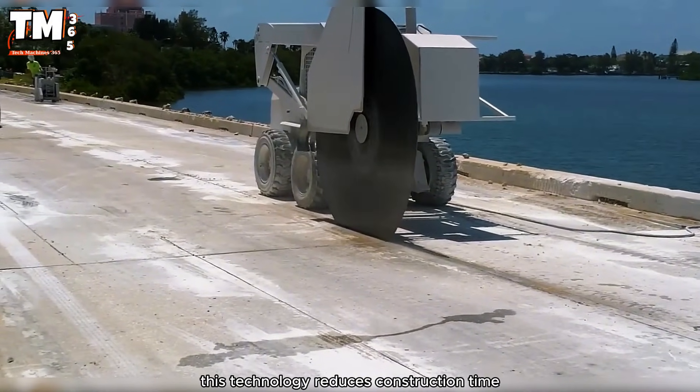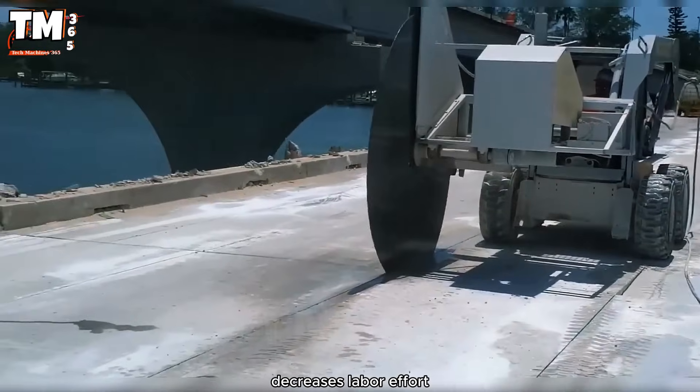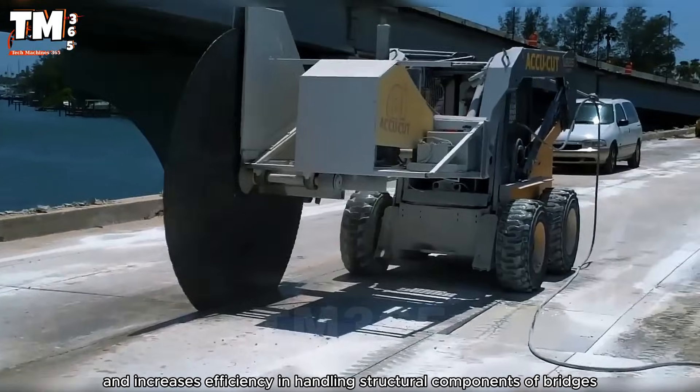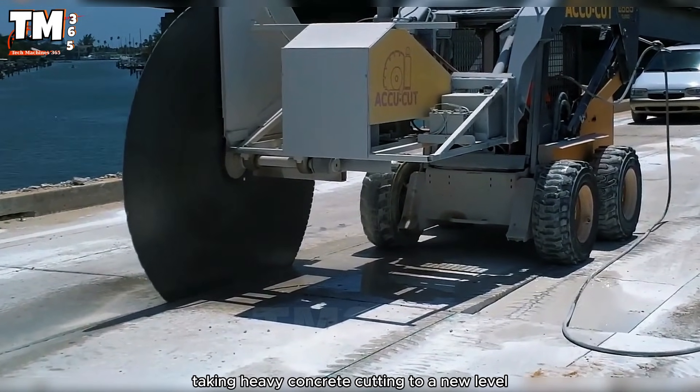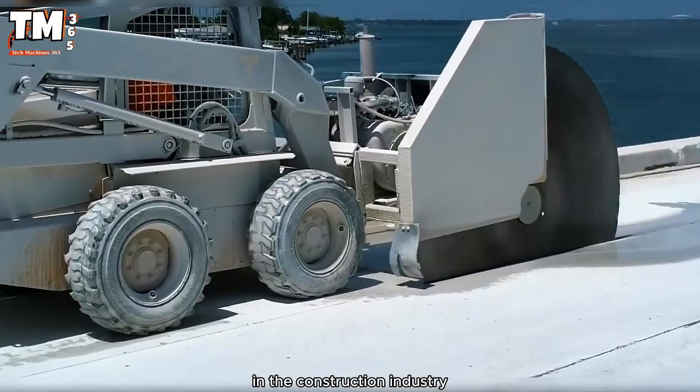This technology reduces construction time, decreases labor effort, and increases efficiency in handling structural components of bridges, taking heavy concrete cutting to a new level in the construction industry.